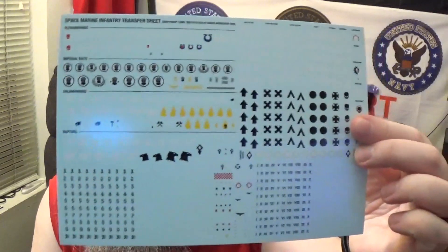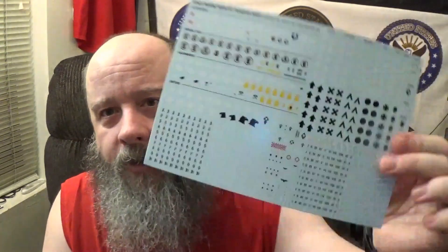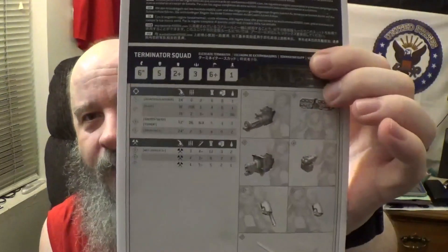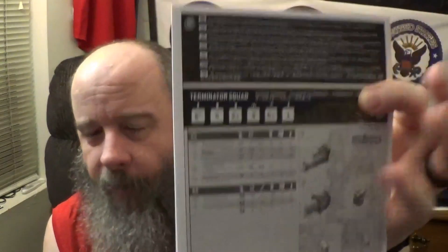They give you a big transfer sheet. Of course they have the poster boys — the Ultramarines on there — but they also have the Imperial Fists, the Salamanders, and the Raptors. So that's going to go in my giveaway pile of transfer sheets. They also give you an instruction book to tell you how to put everything together, and on the back is basically your index card.